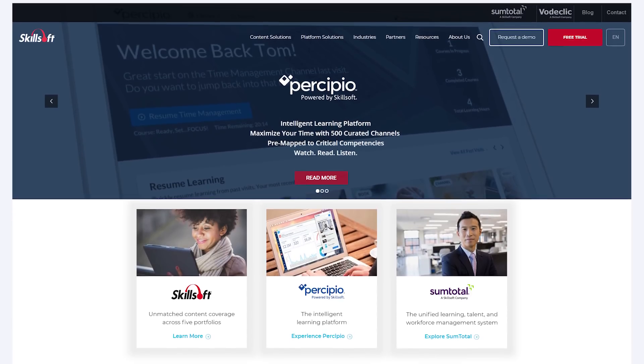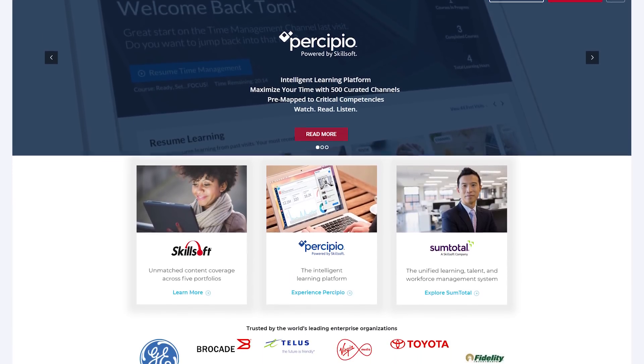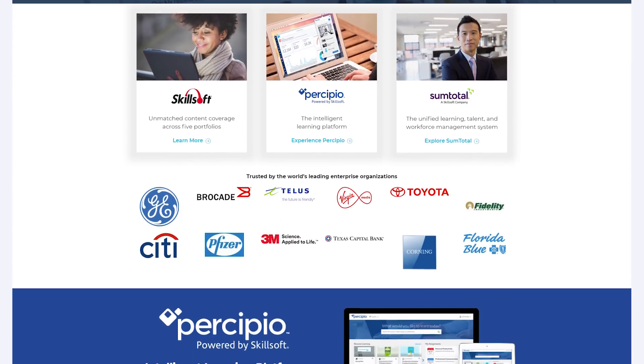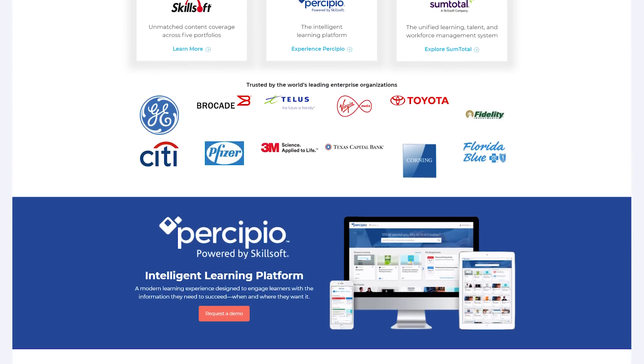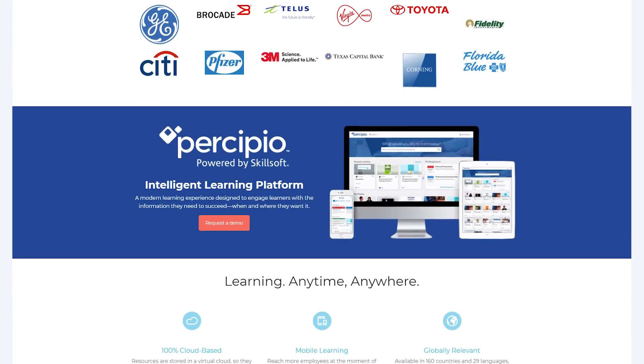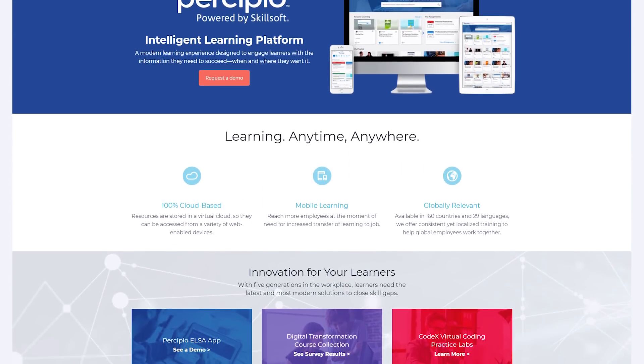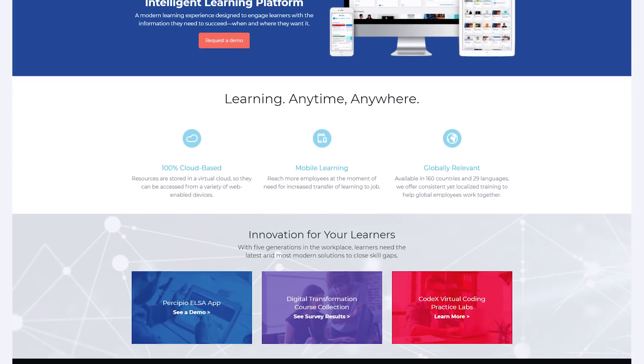For this reason, it's critical that as learning and development professionals, we understand what makes video-based instructional content interesting and effective for learners. As the largest global provider of e-learning, this topic naturally intrigues us at Skillsoft, and as leaders in our industry, we must continue to understand why and how the brain processes and retains information to improve workplace performance.